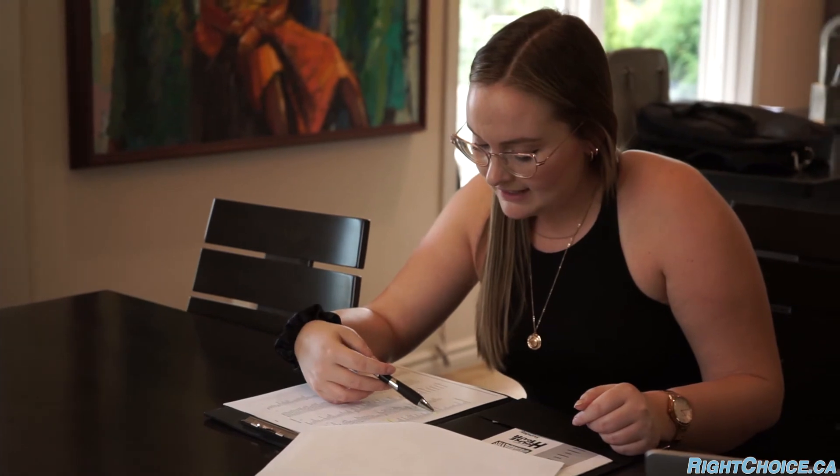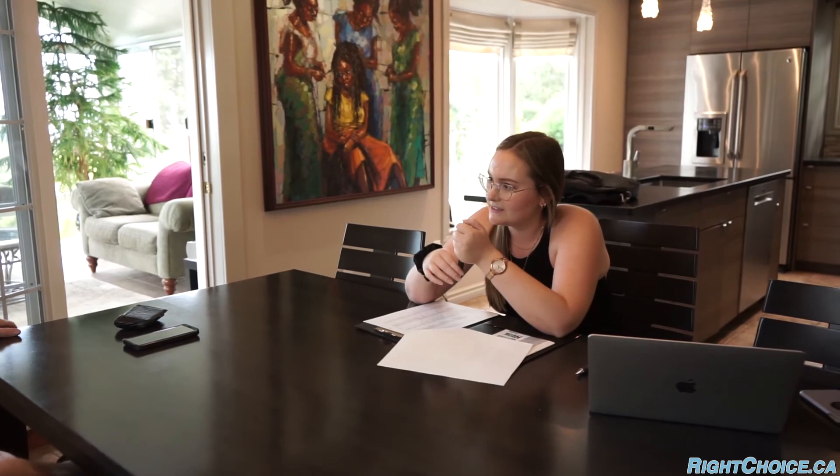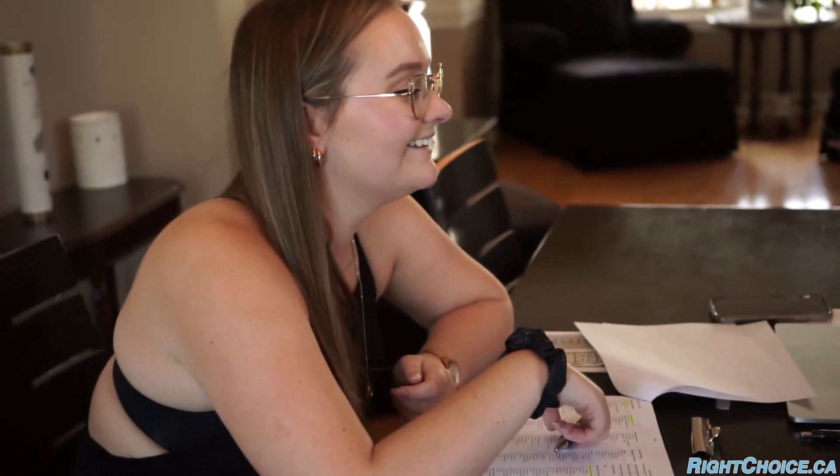Casey is just finishing up going over the listing paperwork with her sellers here at this beautiful home in St. Catharines. She has done a phenomenal job — you can definitely see her attention to detail and how much she cares about her sellers. We just finalized the paperwork, got it all signed up, and did our photos. Video coming very soon.